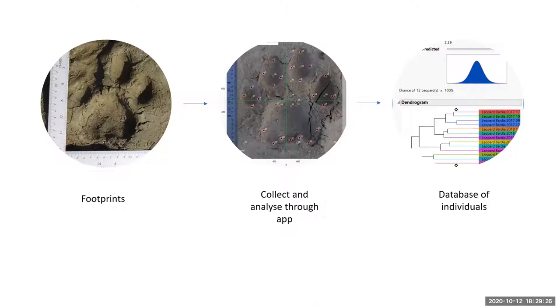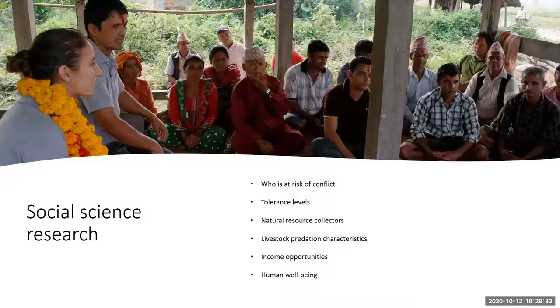The last ecological method we used was genetic analysis, which is really important to understand who is who and also what they've eaten. We're still in the process of analyzing the genetic data to understand diet. We know who the individuals are, but haven't finished the diet analysis yet.